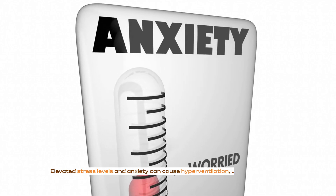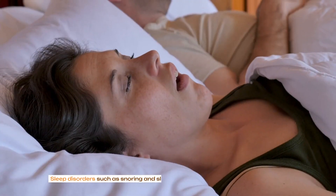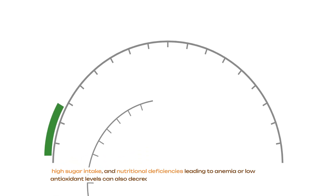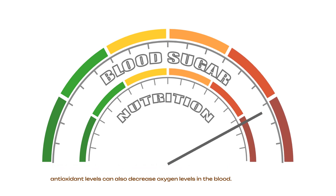Elevated stress levels and anxiety can cause hyperventilation, upsetting the balance of oxygen and carbon dioxide. Sleep disorders such as snoring and sleep apnea, high sugar intake and nutritional deficiencies leading to anemia or low antioxidant levels can also decrease oxygen levels in the blood.